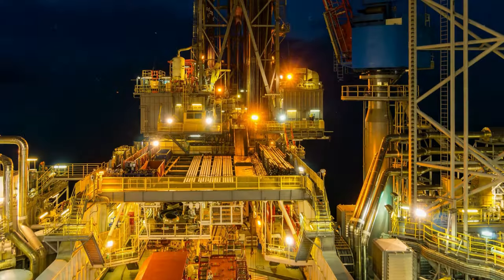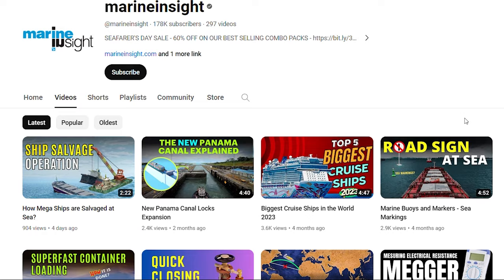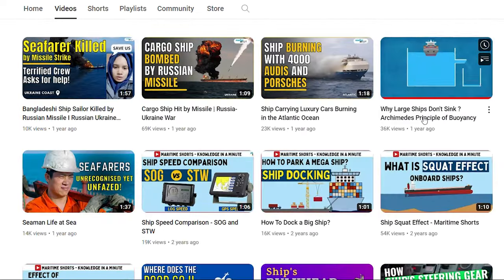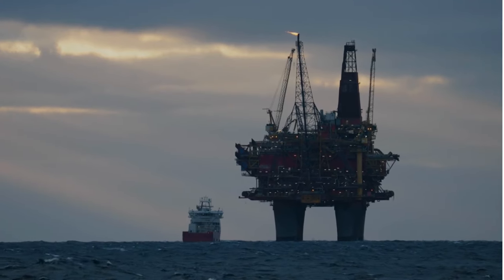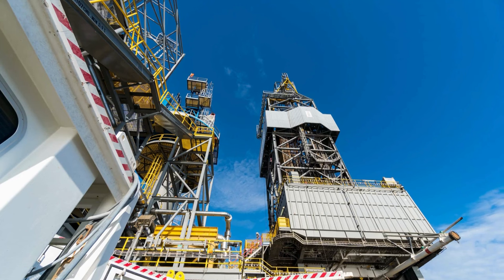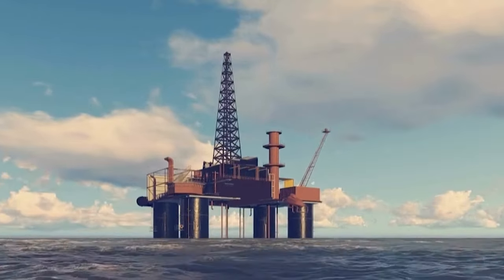Ever wondered how those massive offshore oil rigs float and extract oil from beneath the seabed? Let's break it down in video. We already discussed the principle behind floating of heavy objects like ships in our previous video — it is buoyancy. Offshore oil rigs or platforms are structures constructed for oil drilling and extraction, and an oil rig is buoyant and can float on the water like a big ship.